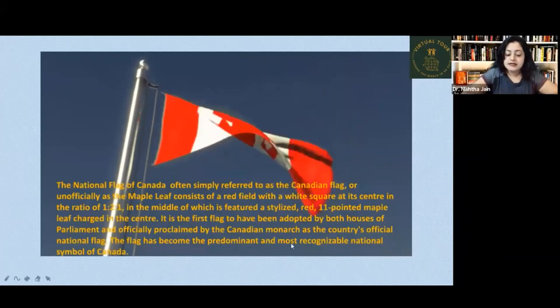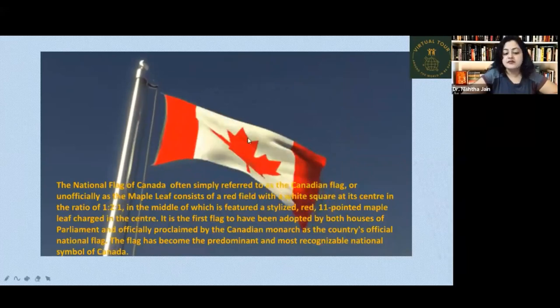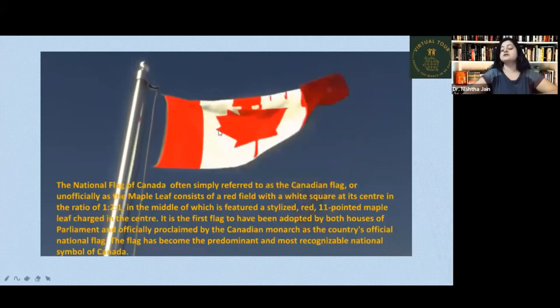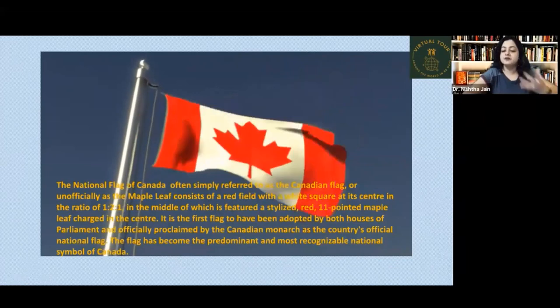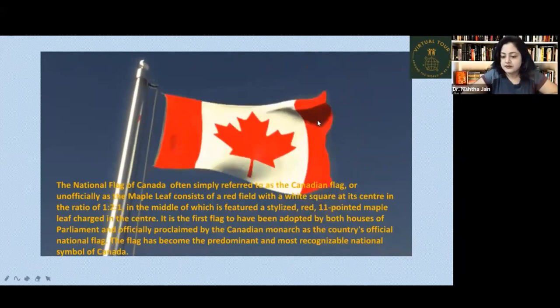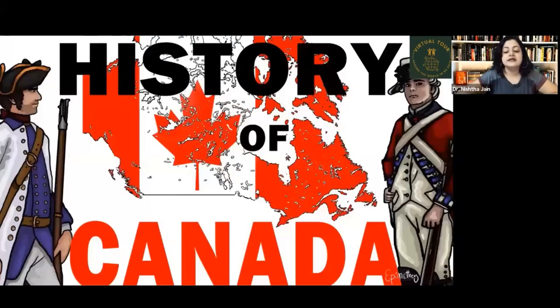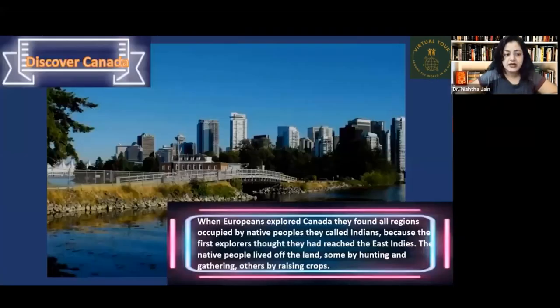The flag has become the predominant and most recognizable national symbol of Canada. Wherever you go in Canada, or if you see it in movies or videos, you will see this flag somewhere representing Canada. Now let's look at the history of Canada and how it was discovered.